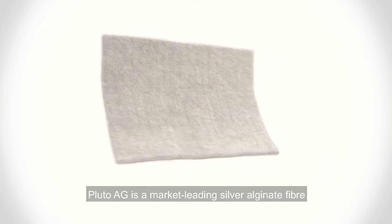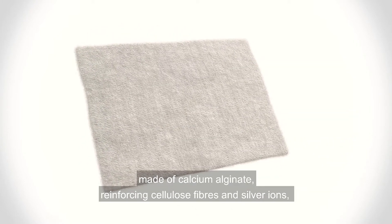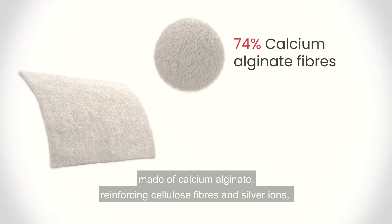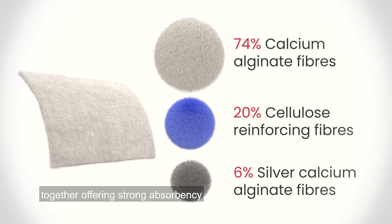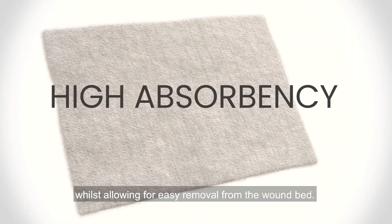Pluto AG is a market-leading silver alginate fiber made of calcium alginate, reinforcing cellulose fibers, and silver ions, together offering strong absorbency while allowing for easy removal from the wound bed.